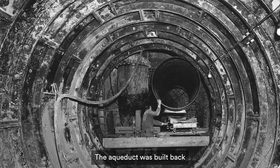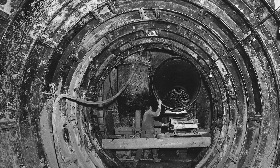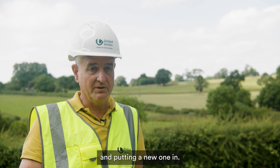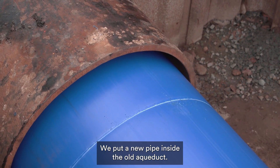The aqueduct was built back 130 years ago and it's just coming to the end of its asset life, so what we need to do is renew it. Rather than digging up the old aqueduct and putting a new one in, what we do is put a new pipe inside the old aqueduct.